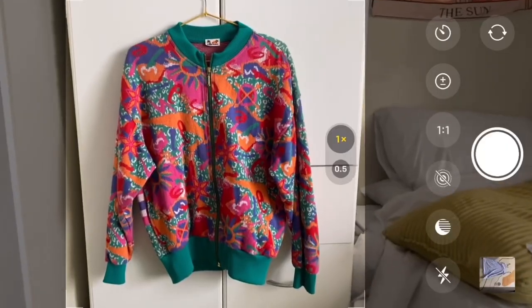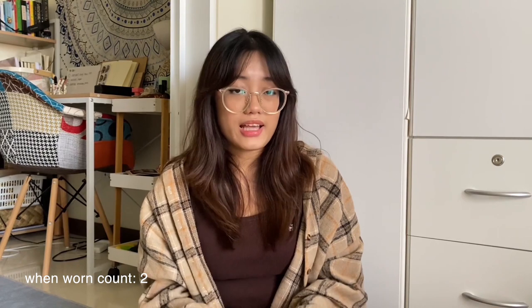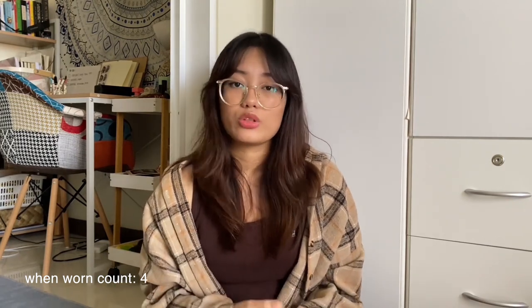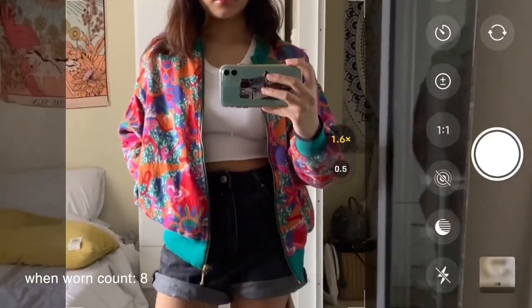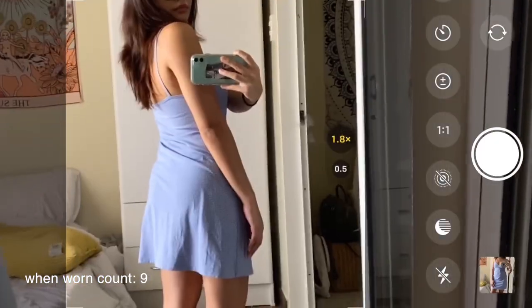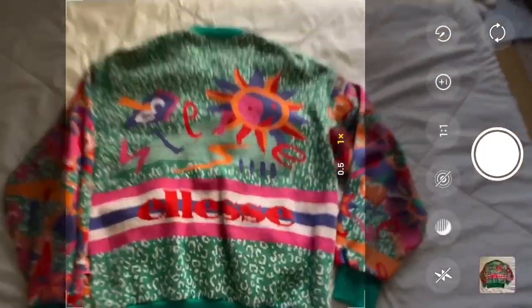If you don't want to do flat lays you could take a photo of your items hanging, or use a mannequin. When-worn photos are very important — in my listings I always add one except when the item doesn't fit me. Buyers are always going to ask for a when-worn photo. For those I usually do a mirror selfie and take pictures from different angles. Also take pictures of the front, back, any flaws like holes or stains, and always take a picture of the tag if it's branded.